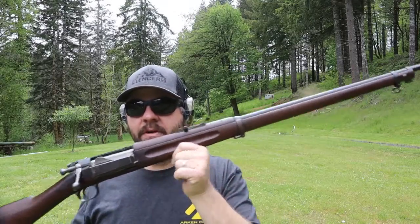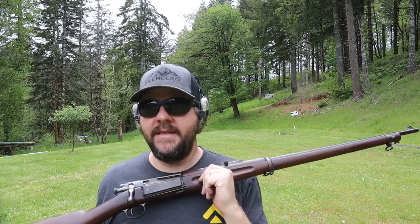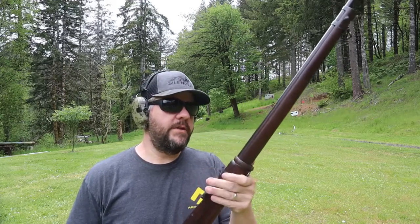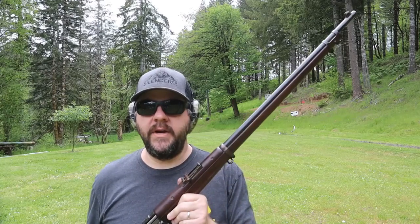The 30-40 Krag is the shortest-serving military-adopted rifle in US military history. It was adopted in 1892 and lasted until 1903 — only 11 years. It was originally developed by a Danish company, often referred to as Krag-Jørgensen, and all US versions were produced at Springfield Arms in Massachusetts.